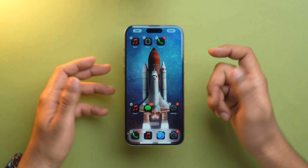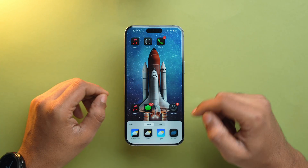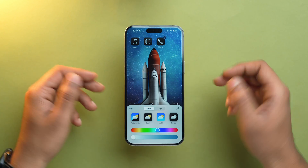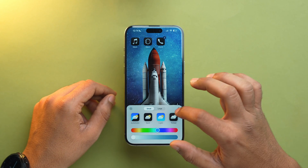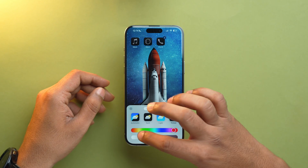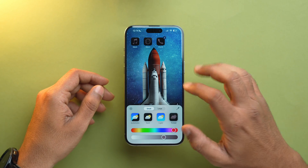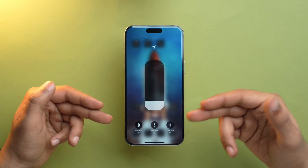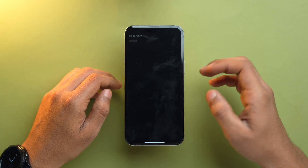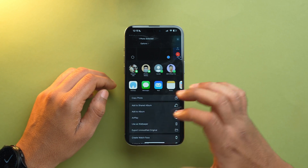If you have an iPhone with an OLED screen, use Dark Mode. With iOS 18, Apple gave us the ability to change app icon colors on the home screen. I would recommend changing the app icon color to a shade of gray or something darker and keeping saturation to the minimum. You can also put a pitch black wallpaper to save even more battery.